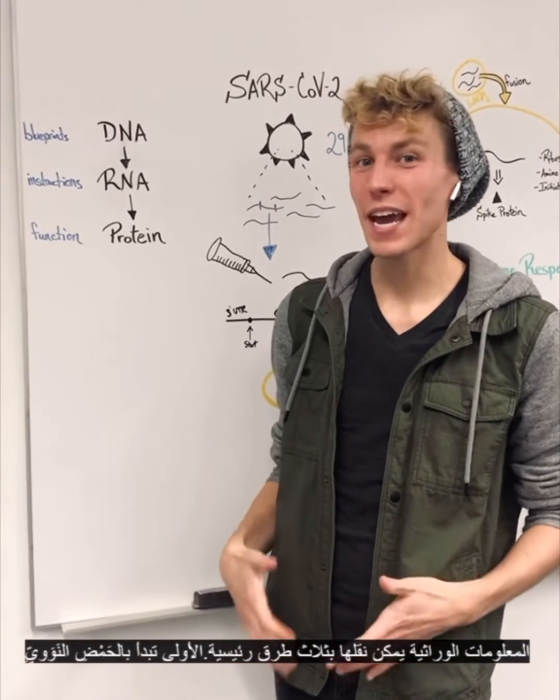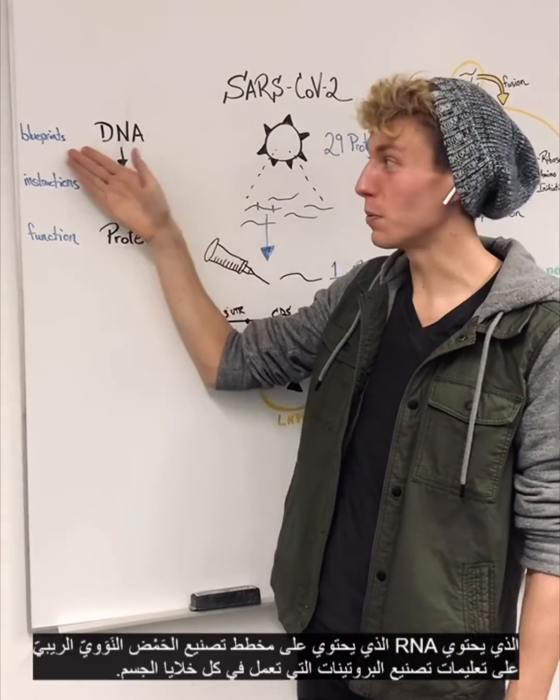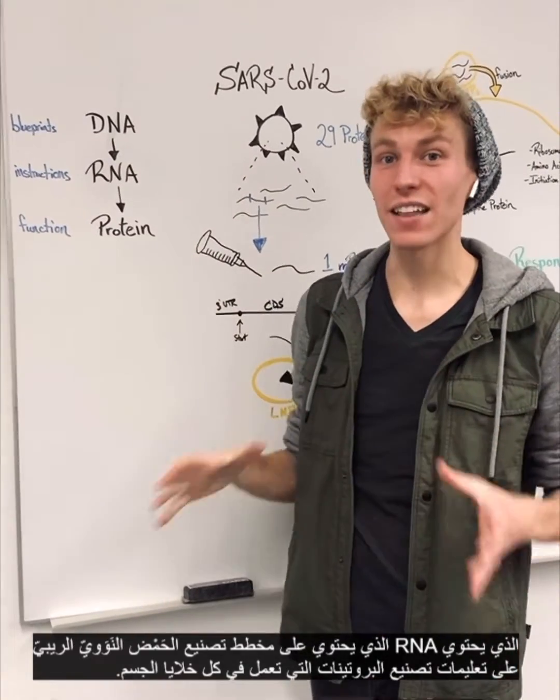Our genetic information can be carried in three main ways. This first begins with DNA that encodes the blueprints to make RNA that has the instructions to make proteins, which are then going to function in every cell in our body.